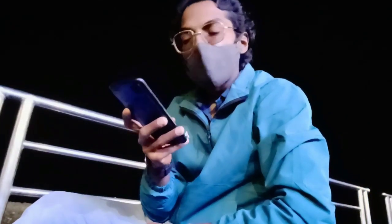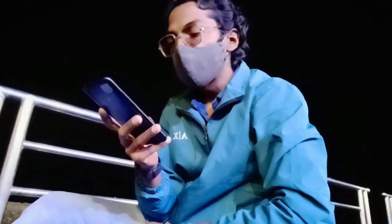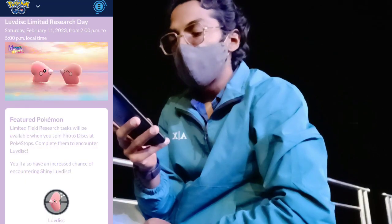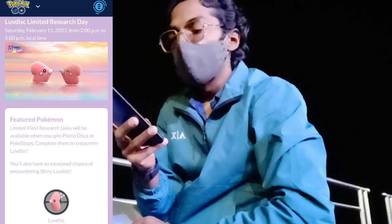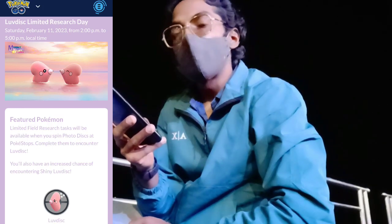It's February 11th, Saturday, and we are out here live. Today was the Luvdisc Research Day, running from 2 PM to 5 PM local time. When you spin a PokéStop, you will get a few research tasks, and completing them will reward you an encounter with Luvdisc.